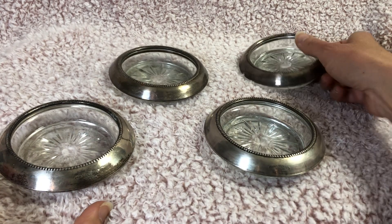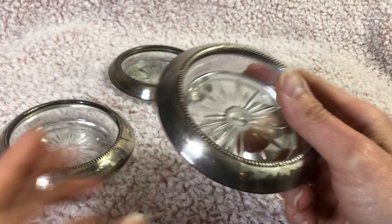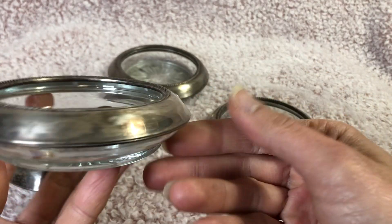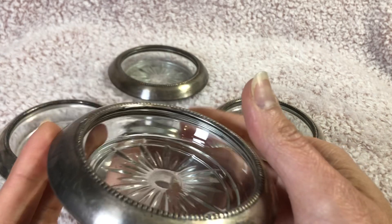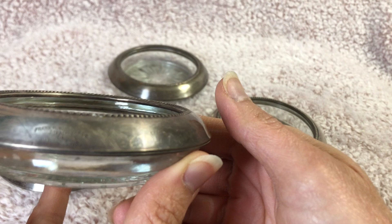On eBay you can typically find a standard set of these available for about $25 or so. Some are in better condition than others — this one probably needs to be polished because it's silver.